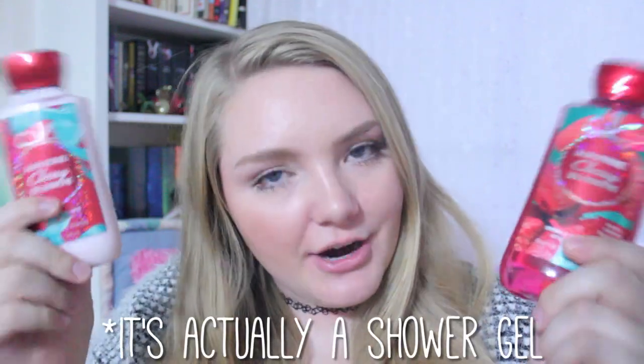Hey, what is up you guys? It is me Lindsay and I am back with another very special, very epic, very awesome video for you all today. So today I'm going to be reviewing two products from Bath & Body Works, which is one of my favorite stores of all time. I was sent these products for free, but that does in no way change my opinions. All opinions are my own. The two products I will be reviewing for you guys today are the Japanese Cherry Blossom Lotion and Body Wash.